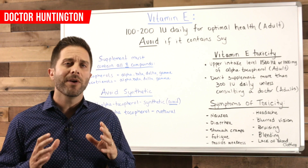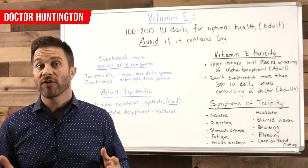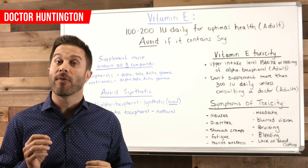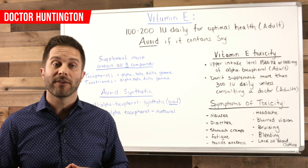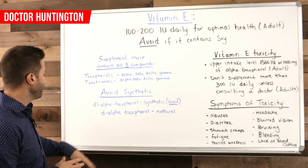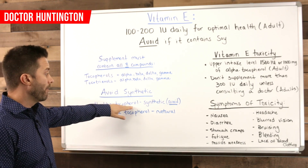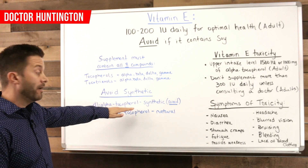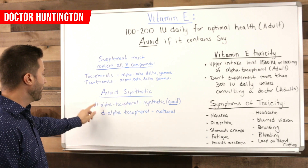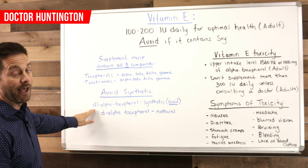First, always make sure your supplement contains natural vitamin E as opposed to the synthetic form. One clue that your vitamin E supplement is synthetic is that the ingredient alpha-tocopherol will be listed as DL-alpha-tocopherol — that's the synthetic form and the one you want to avoid. The good one would be D-alpha-tocopherol. The L is the difference between the two; you want to avoid DL-alpha.